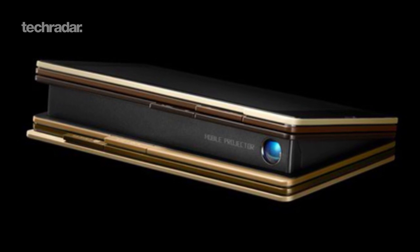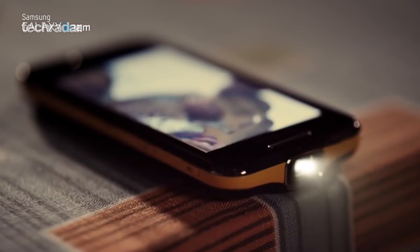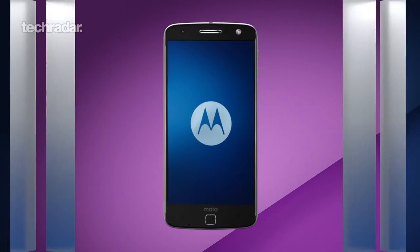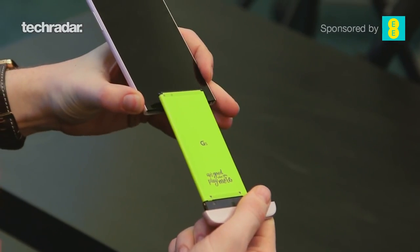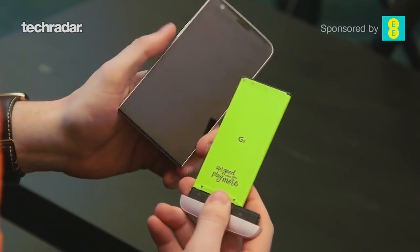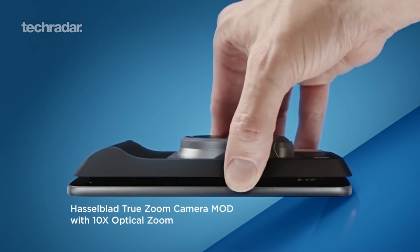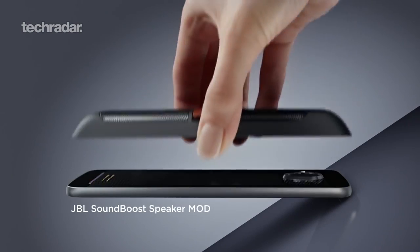We've seen projectors built into smartphones — there was the Samsung Galaxy Beam, Lenovo has done one more recently, and there's been a Moto mod for the Moto Z that sticks a projector on the back — but none of them have really taken off. Getting it into the size Hideo was trying for is unlikely, but it could have been our first real glimpse of modular phones. With the LG G5 and the Moto Z series, manufacturers are trying to fit more cool tech into our phones, so maybe the Ply phone was just a bit before its time.